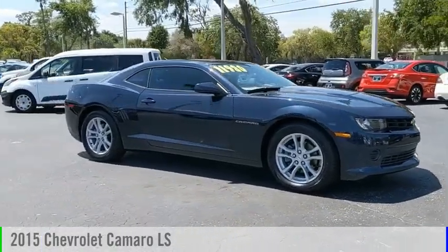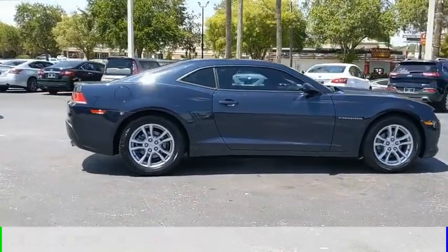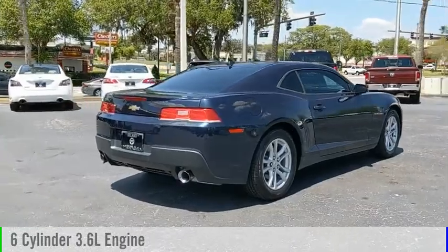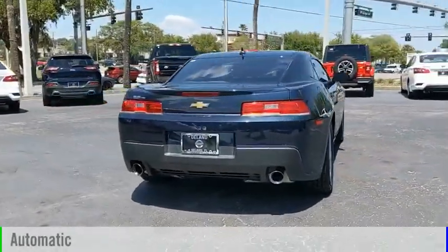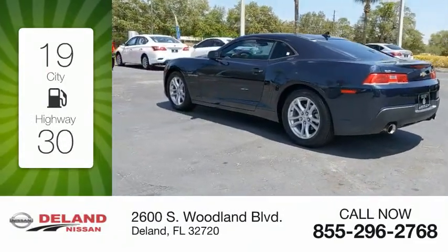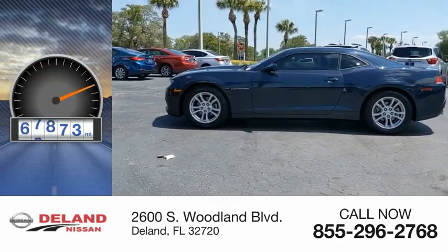Make a great choice today with the 2015 Camaro. This vehicle is powered by a rear-wheel drive, 6-cylinder, 3.6-liter engine, and comes with an automatic transmission. Great fuel efficiency saves you money by requiring fewer trips to the gas station. This vehicle has less than 100,000 miles.